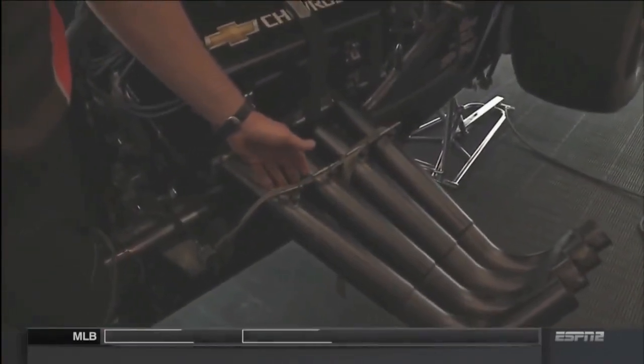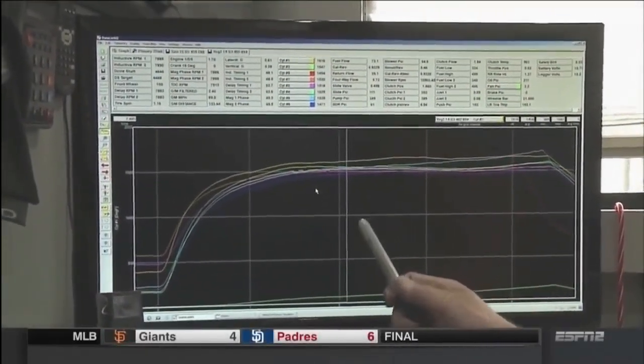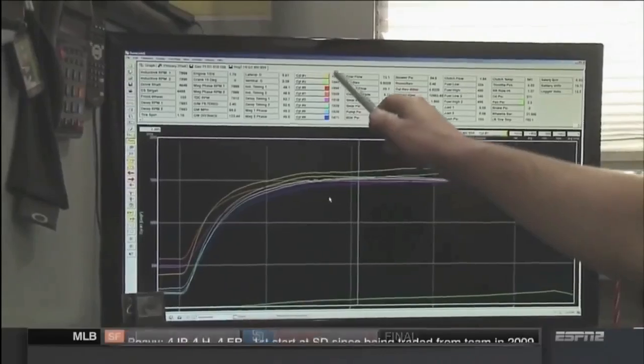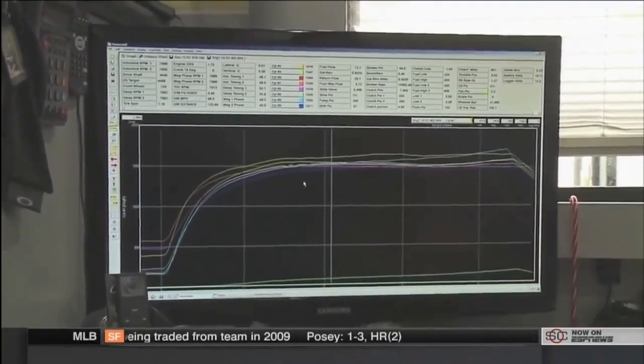One of the important things we monitor is our exhaust gas temperature, or as we call it, EGT. We use probes located inside the header tube and monitor the temperature of each individual cylinder while the car is idling, staging, and on the run — we can see if a cylinder is too hot, too cold, or if a cylinder goes out, we know exactly which one it was. The data from the Traxxas funny car gets uploaded into our computer with an SD card, and then we can download that information and look at the exhaust gas temperatures from a run.